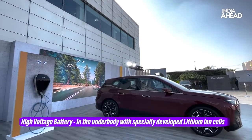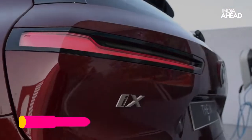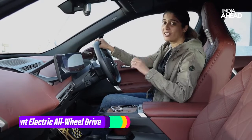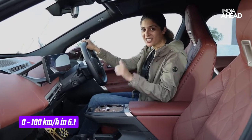There are two lithium batteries in the car — one for the front wheels and one for the rear wheels — and that's what makes it a fully electric four-wheel-drive vehicle. This car can do zero to 100 in 6.1 seconds. Yes, it's fast, it's futuristic, it's sustainable — and it's a BMW.